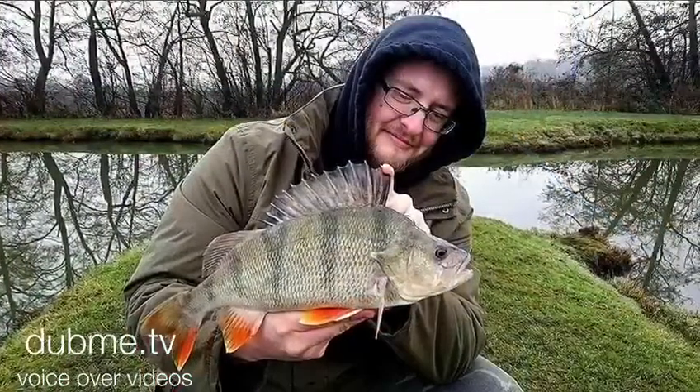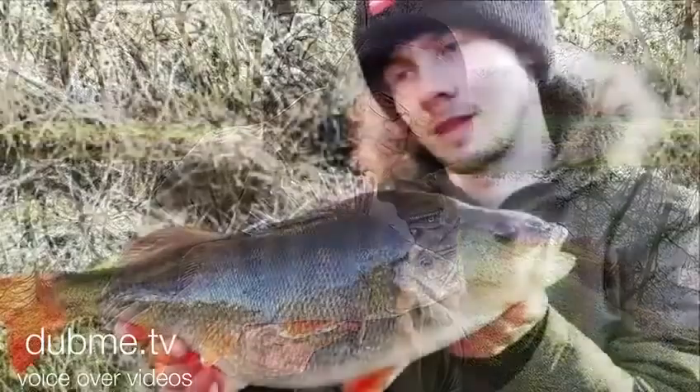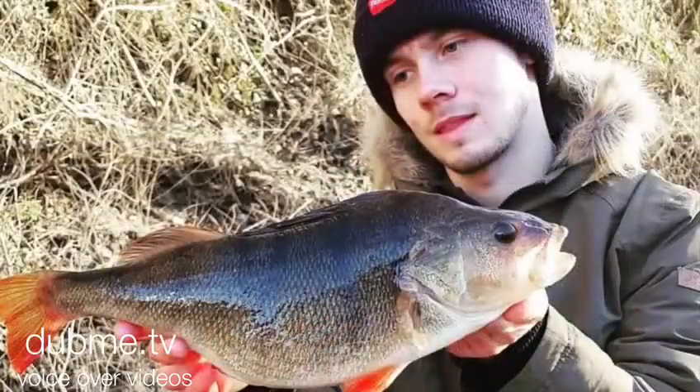And on top of that, there's nothing more stunning than a prowl perch, just sitting there in all its stripes and all its glory. Absolute amazing fish. They've got up to six pound.